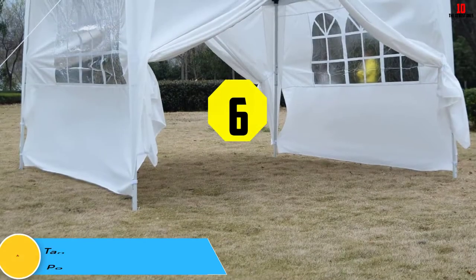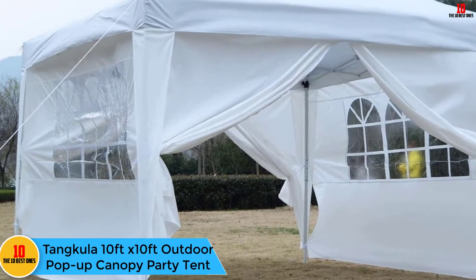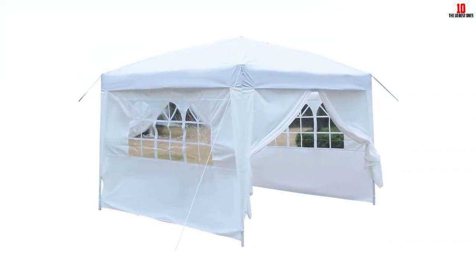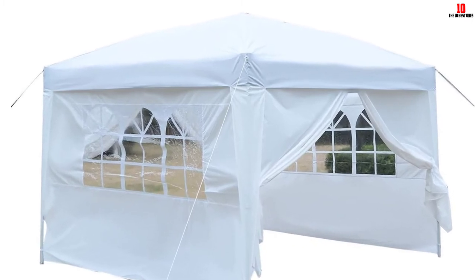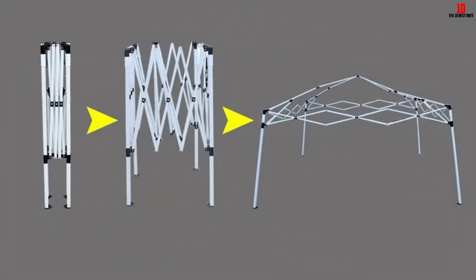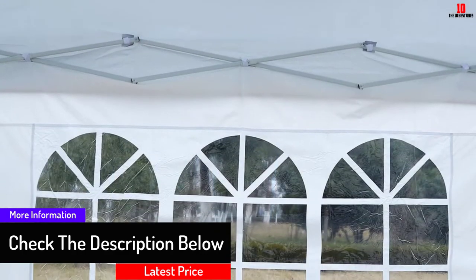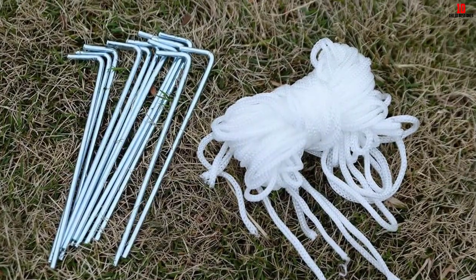At number 6, we have the Tankula 10 feet by 10 feet outdoor pop-up canopy party tent. Tankula is one of the best commercial barbecue tents with very durable Oxford fabric. Its design fabric is waterproof and impenetrable to UV rays. It comes with easily removable sidewalls and a carry bag for easy transportation. It is constructed from upgraded and sturdy powder coated steel tubes and connectors. The top cover and sidewalls are made of premium 210D Oxford fabric that is both heatproof and water resistant.